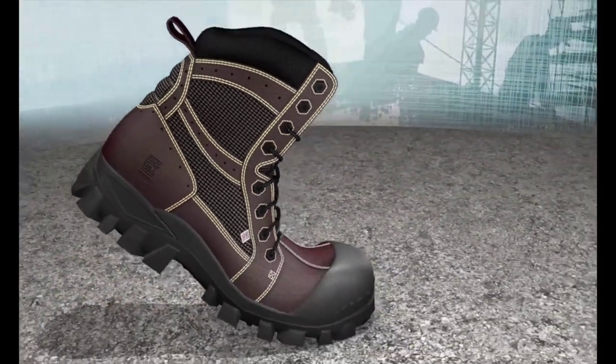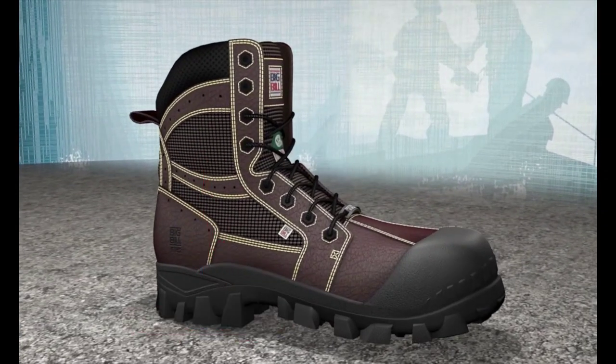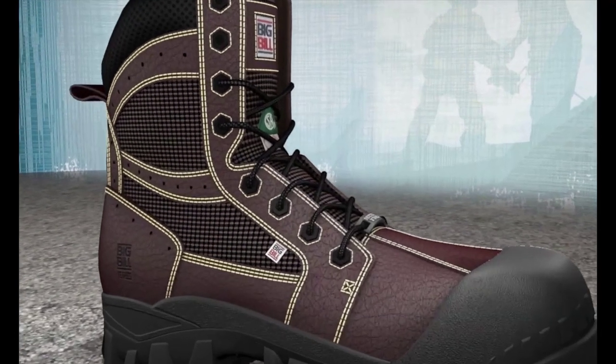These will automatically adjust to different temperatures depending on the seasons. When the heel compresses, the air pressure is formed inside of the boot and the air trap valves close.